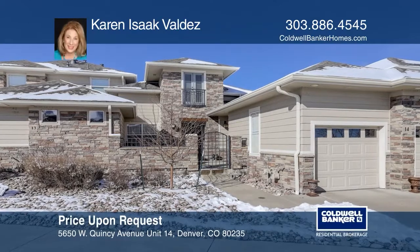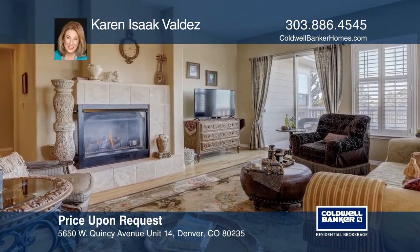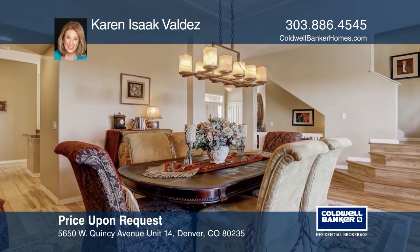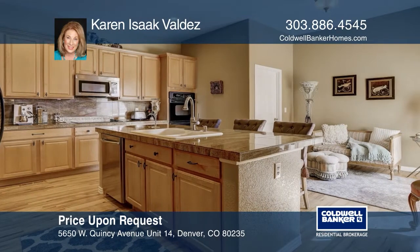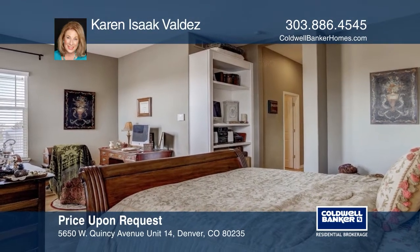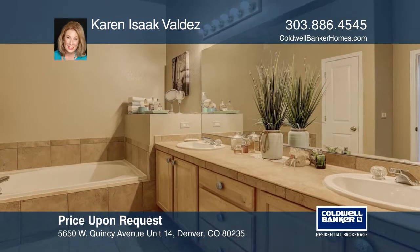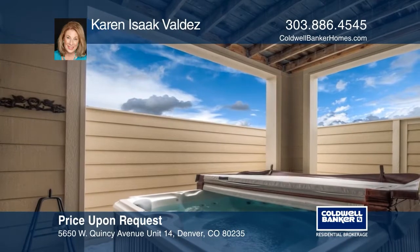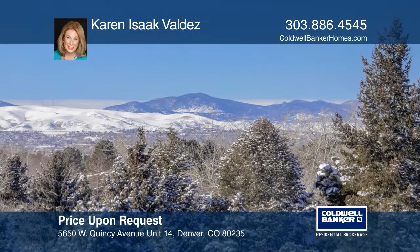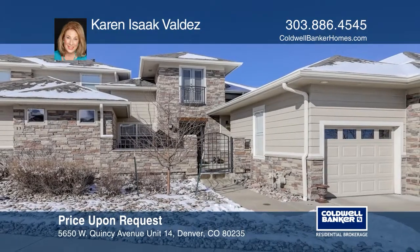This four-bedroom, four-bath luxurious southern-facing home offers a spectacular sun-drenched front patio. The living and dining room are open and inviting with the gas fireplace and views. The large kitchen has sleek granite counters, an island, double ovens, a built-in desk, and an eating area. The relaxing master suite hosts a sitting area, a walk-in closet, and a five-piece master bath. The upper floor includes a full bath and a bedroom. The walk-out basement comes with a private hot tub. Schedule a time to tour your new home today by calling Karen Isaac Valdez.